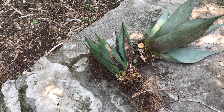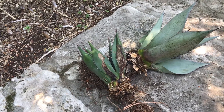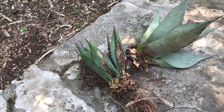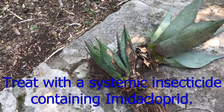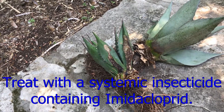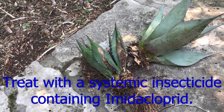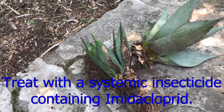The only way to stop this beetle is to treat it systemically. You have to water it in. The idea is that the agave absorbs the pesticide and when the beetles munch on it, they die when they eat the pesticide in the agave. It's too late for these guys — they are too far gone, unfortunately. And I'm a little bit worried that this beetle may have already moved into some of my other agaves. I don't see any signs of them yet, but by the time I do, it'll be too late.